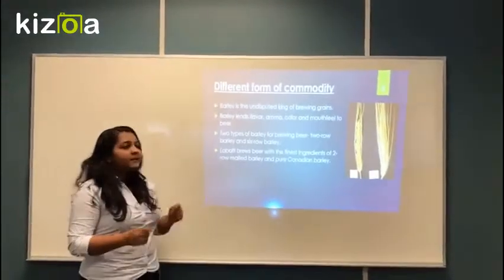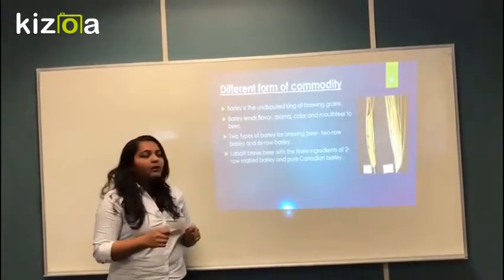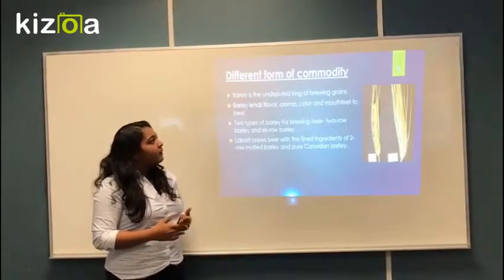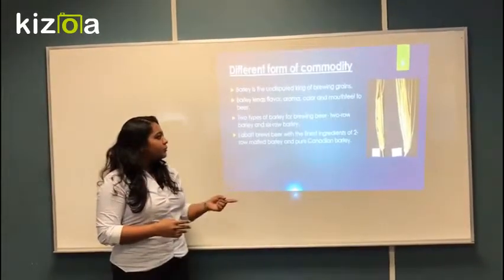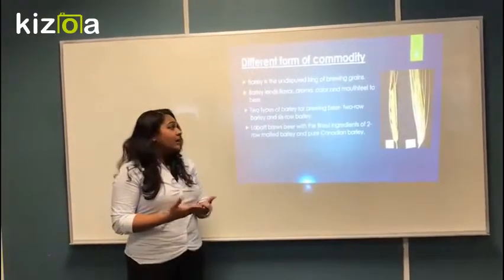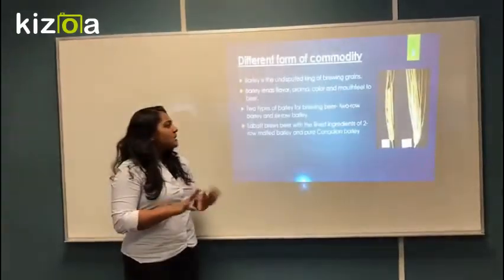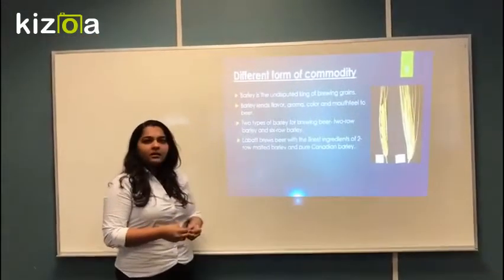I'll now present what specific kind of barley Labatt needs. Barley is the most important grain used in the brewing process. Different grains used are corn, wheat, and rice, but barley helps to lend flavor, color, and body to beer. There are basically two kinds of barley: two-row barley and six-row barley. Six-row barley has more enzymes to create sweetness, while two-row barley has more starch, less protein, and a thinner husk — which is the kind of barley Labatt uses in its brewing process.